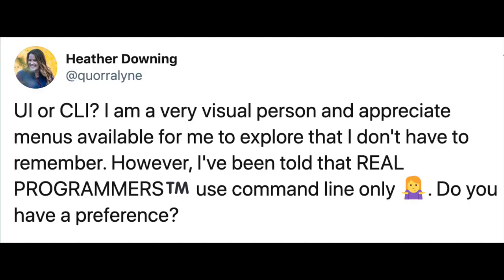Posing this question on Twitter, I was surprised by the kinds of responses that I got. It kind of went like this — UI or CLI: I'm a very visual person and I appreciate menus available for me to explore that I don't have to remember. However, I've been told that real programmers use command line only. Do you have a preference? Check out the thread in the description below. There were definitely some great points on both sides but I wanted to explain my position more in depth.